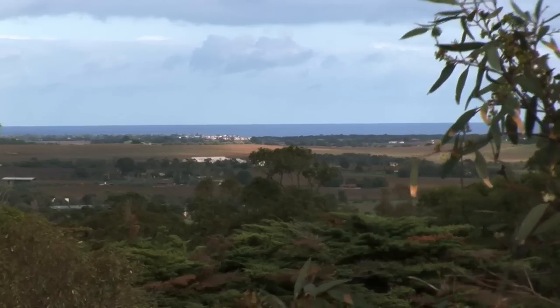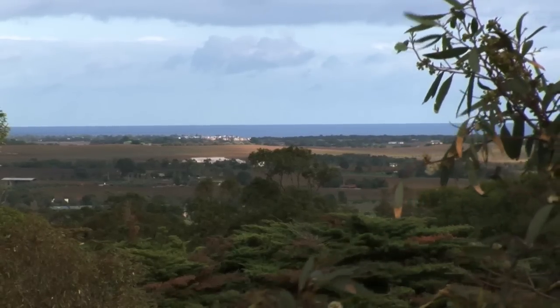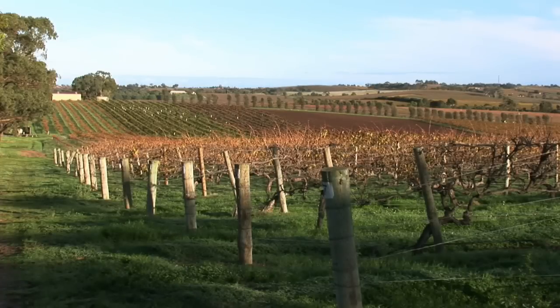The sea is obviously very crucial to McLaren Vale's climate, and the closer you are to the sea, the more maritime and the lower the diurnal variation.